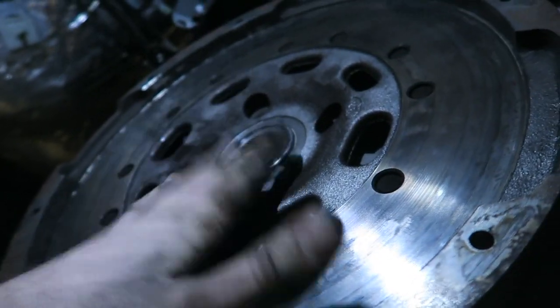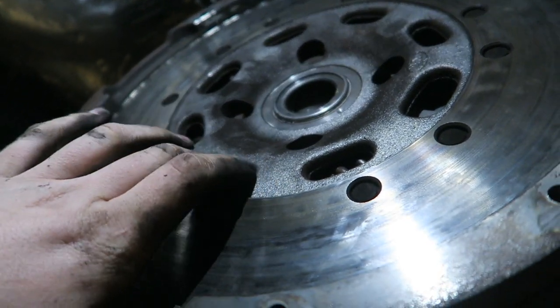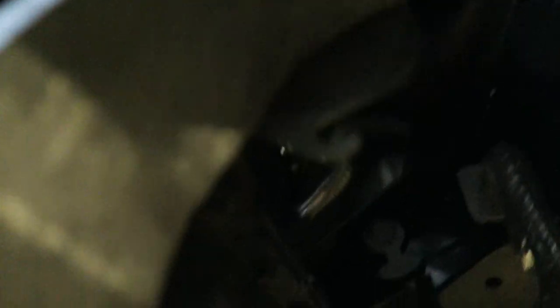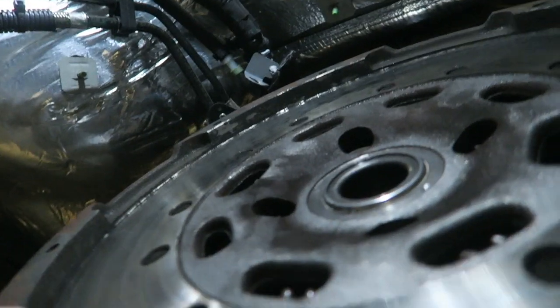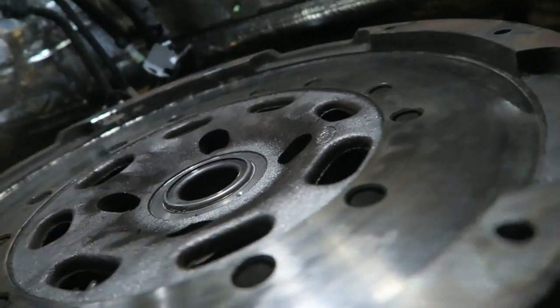So, trying to remove this dual mass flywheel — had to do some reading and research online. To make it simple for anyone doing this themselves: this plate on the passenger side has two 10-mils and it gives you a hole. You're going to find your eight bolts to remove the dual mass flywheel through that hole. Yes, it's kind of a pain, but that's the way Mercedes did it — so that's how we're going to get her out.